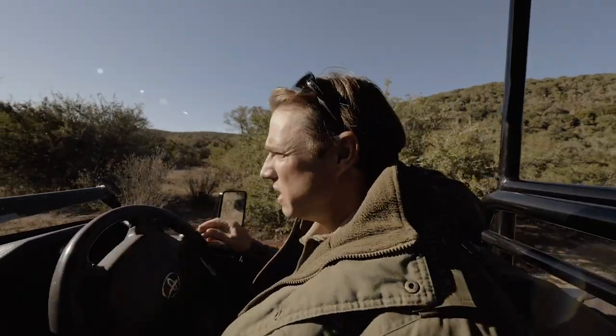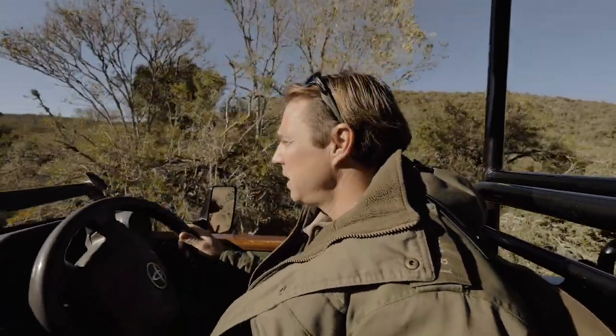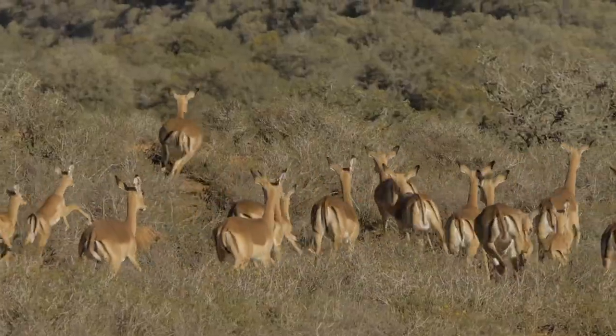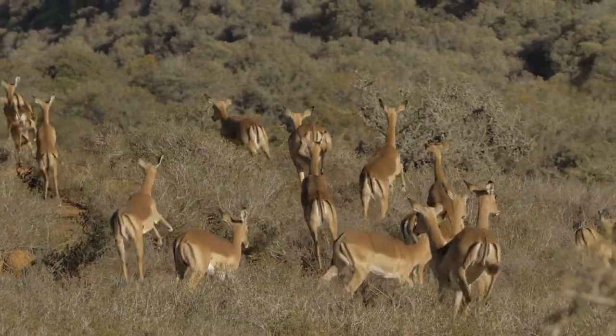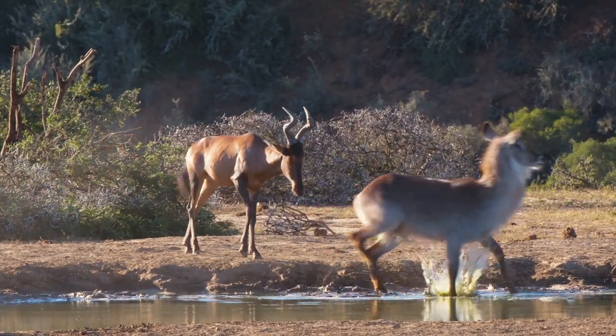One of the special things about Shamwari Private Game Reserve is the diversity — not only diversity in terrain and environment but diversity in animals as well. We're going to go and have a look at a crowned eagle nest and hopefully see the birds on the nest. A crowned eagle is limited to forest and woodland habitat; it's a very specific type of habitat that they specialize in and survive in.